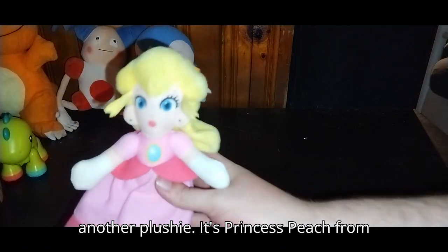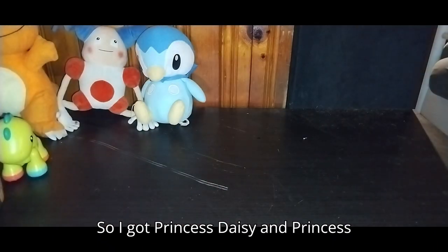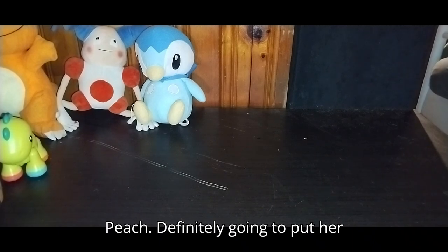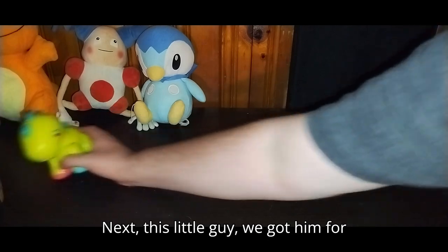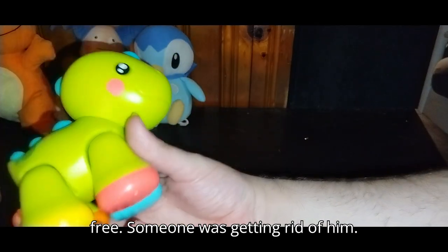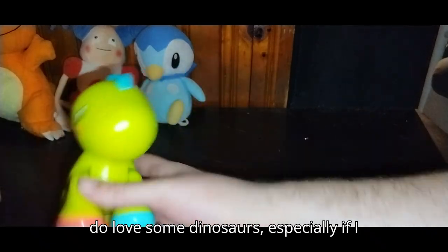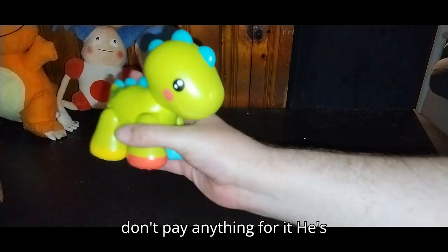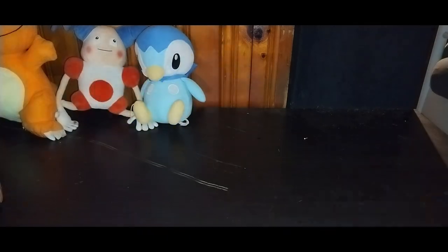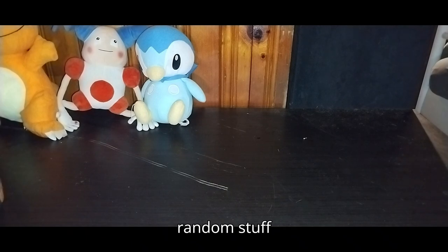Next we got another plushie — it's Princess Peach from Mario. I love Princess Peach, so I got Princess Daisy and Princess Peach. Definitely going to put her on a random shelf somewhere. Next, this little guy we got for free — someone was getting rid of him. It's a little baby-style dinosaur, but I do love some dinosaurs, especially if I don't pay anything for it. He's too cute not to get. He might just go on the random figure review with the other random stuff.